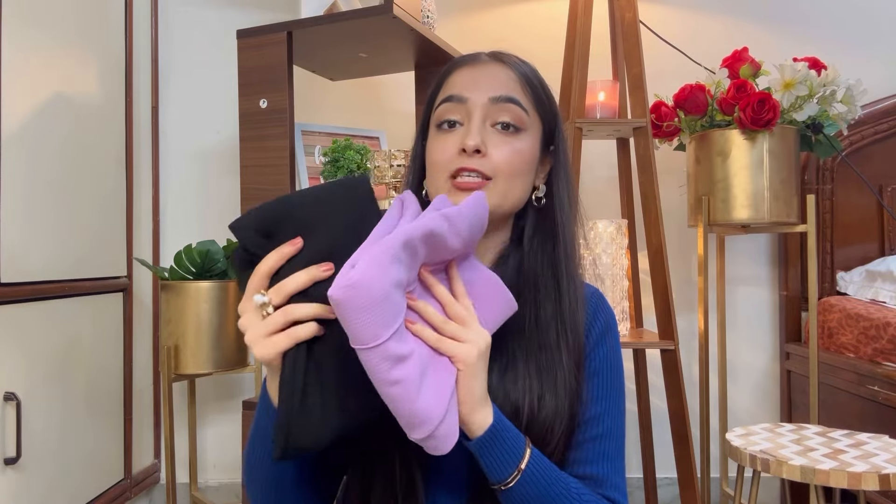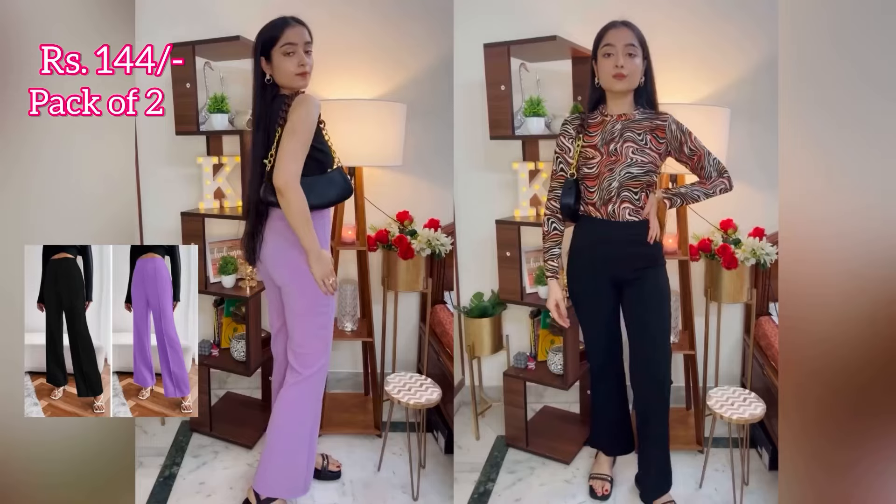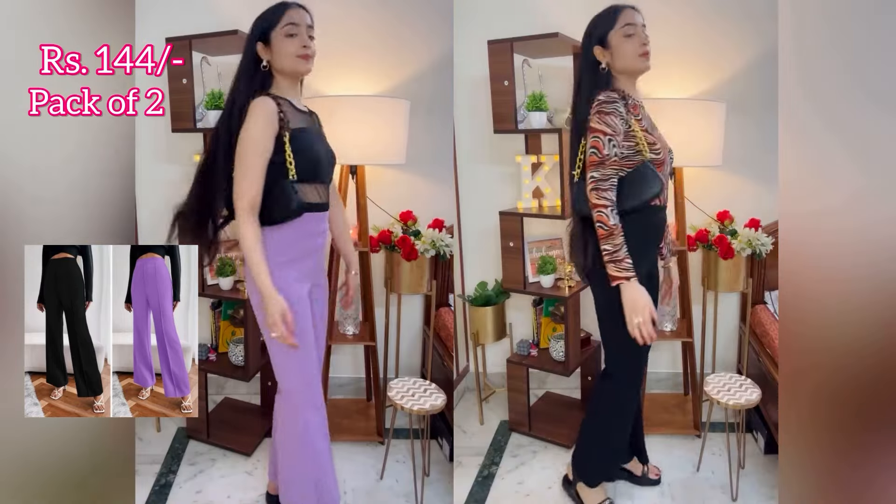The last item which I ordered is this pack of two purple and black trousers. Both trousers are very good and the fitting is also very good. I got this pack of two purple and black trousers for just Rs. 144.